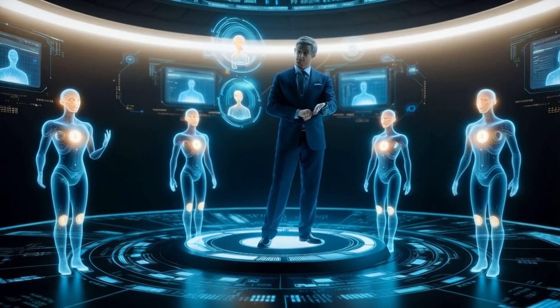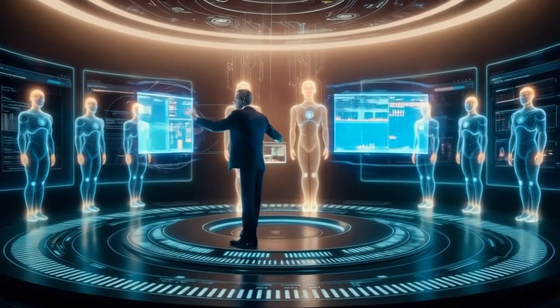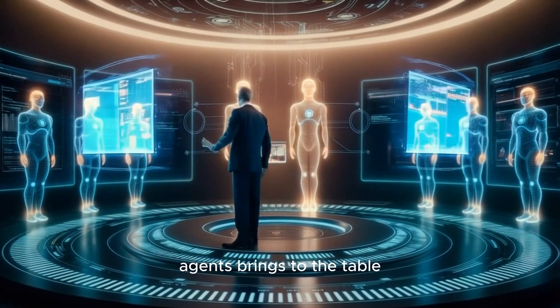In this operation there's a key player called the orchestrator. Think of it as the team manager, coordinating four specialized agents. Let's break down what each of these agents brings to the table.